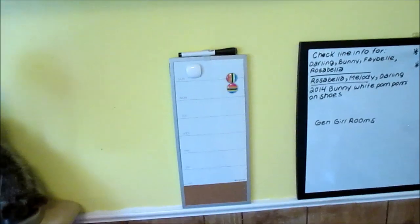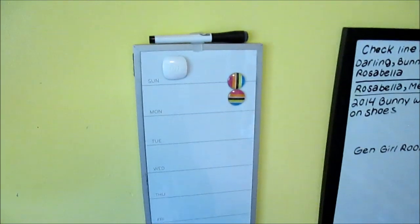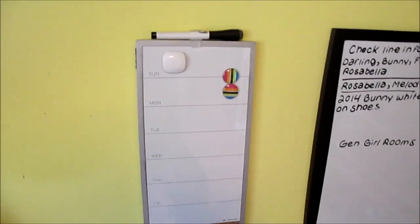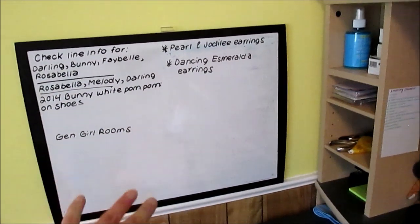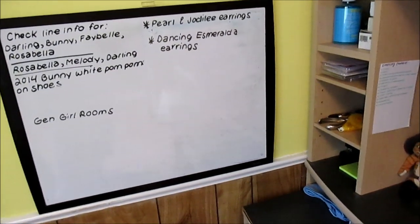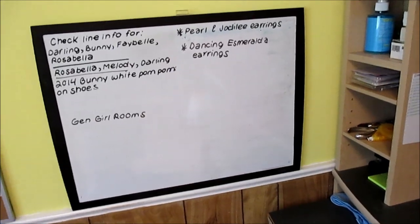Then I have whiteboards. This is like a weekly one - sometimes it helps if I'm scheduling videos out so I remember what day I have something scheduled to go up, and I can make sure it's also made public on Flickr. And then this is my whiteboard where we always write little notes to each other. Colleen will write, like, oh, someone commented on this, or if there's a picture we want to remember to take really quickly, we'll jot it down.